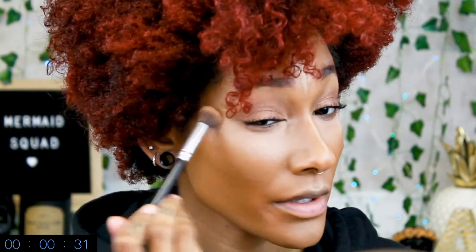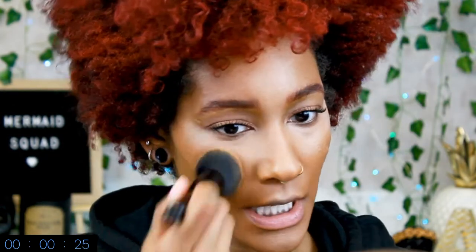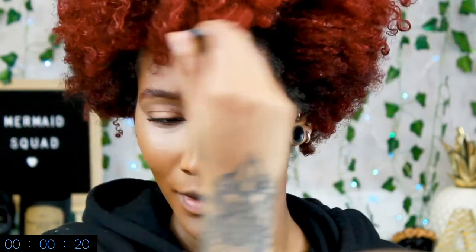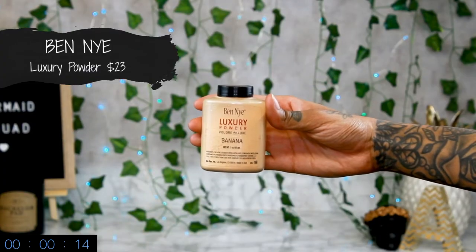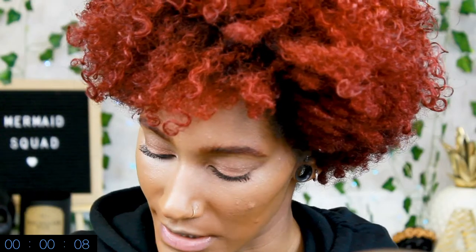I go over here like I usually do just to make sure that the eyeshadow is nice and crisp, and then I take the foundation brush again and just go over here so it looks a little bit more blended — so it's not obvious that my concealer is really light. For powder, we're gonna be using the Ben Nye banana powder and just set right under our eyes. I'm gonna set under my eyes because I already know the concealer is good.